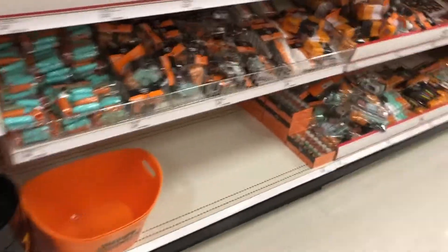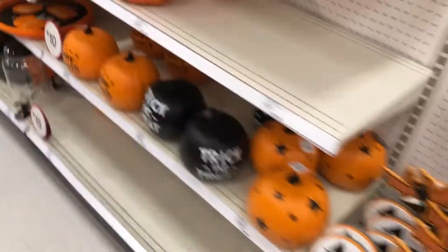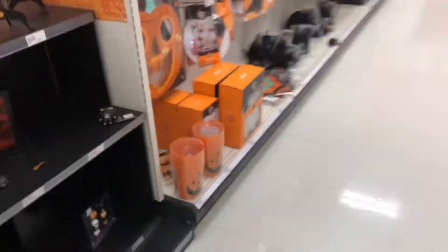There's like a lot of people around here, I don't want to record anyone. Some buckets, some various other pumpkins, pumpkin carving tools. And then there's like spiders.